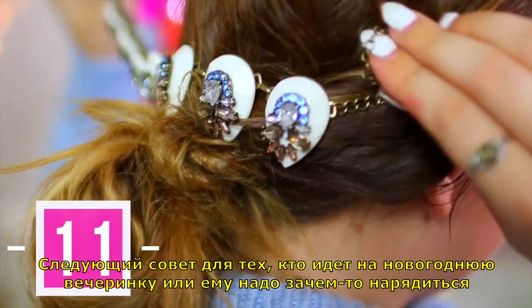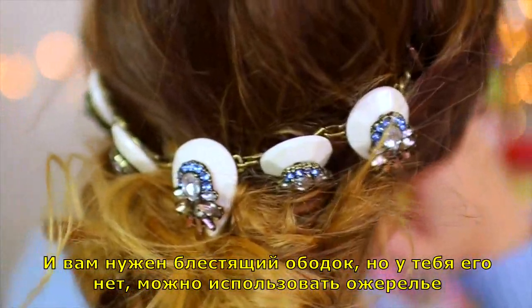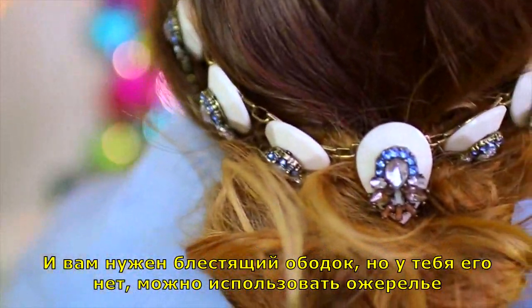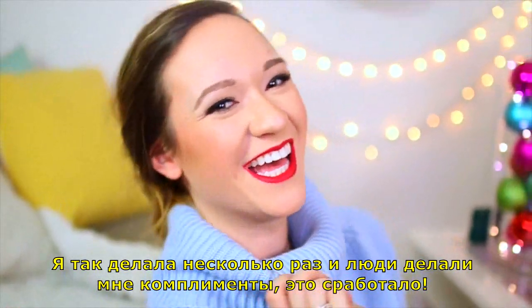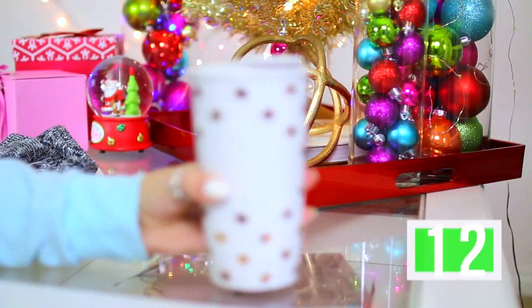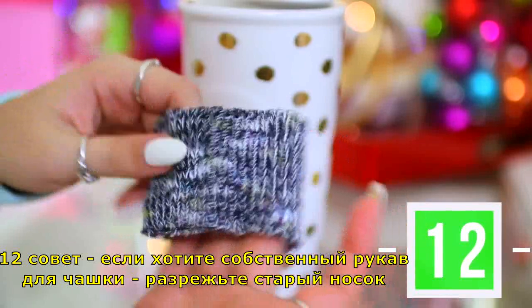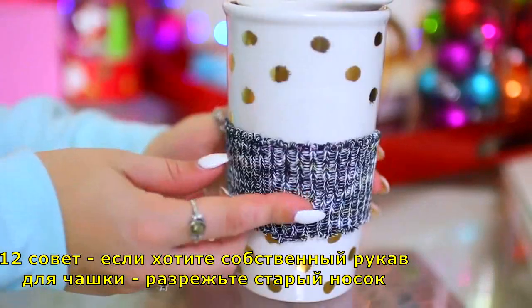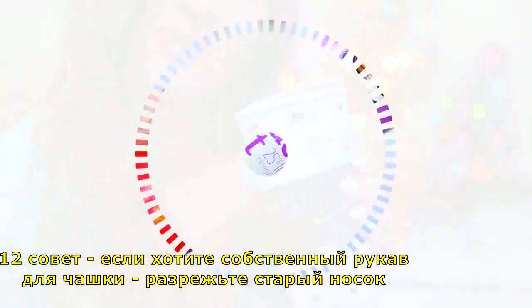Life hack number eleven: if you're going to a holiday party and you need a sparkly headband but don't have one, you can use a statement necklace. I've actually done this a couple of times and people complimented me on it. Life hack number twelve is if you want your very own sleeve for your coffee cup but want it to look Tumblr-y, you can just use an old sock and cut it off. Really simple.